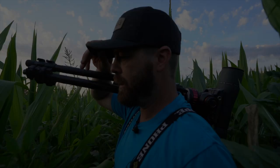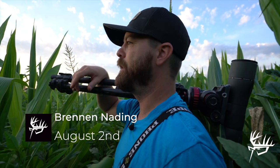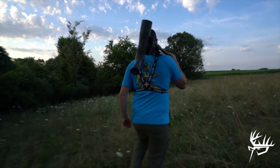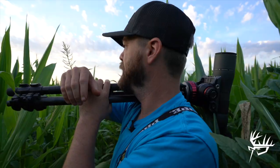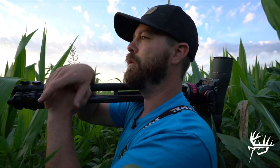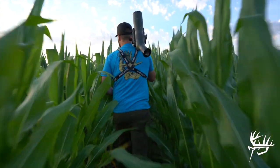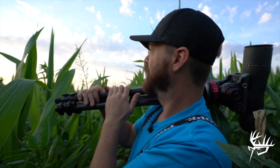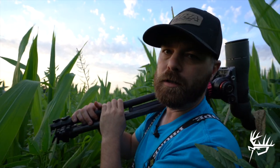We're out scouting tonight and there's been a bunch of bucks coming out on this back field. We've got a long strip of corn and then alfalfa all the way back. We were planning on setting up over here in this pasture and phone scoping them tonight, but the wind is blowing straight down the field right to the deer. We're going to cheat it and go down this cornfield where our wind is blowing straight, hoping to get close and get some good video of these bucks tonight.